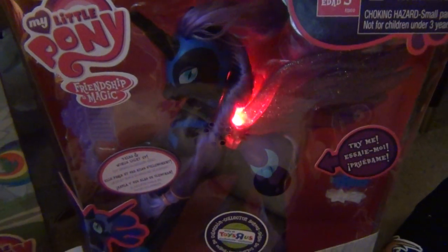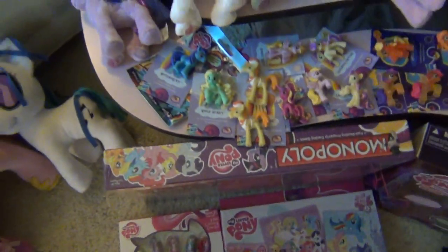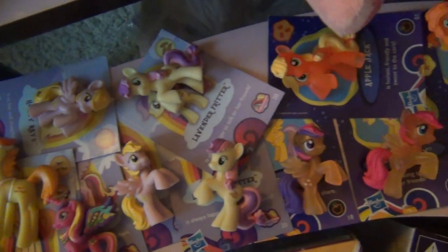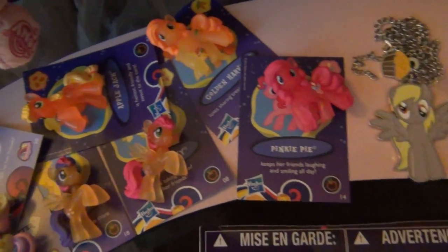I got the big Nightmare Moon, who talks — 'Fly through the night' — yeah, she's pretty cool. And I got a bunch of grab bag ponies. I'm not gonna go over all of them, just do a little pan over.